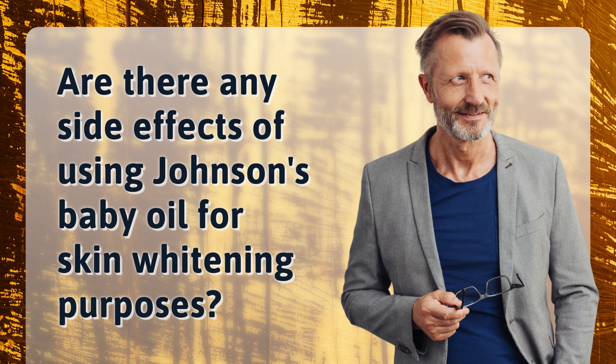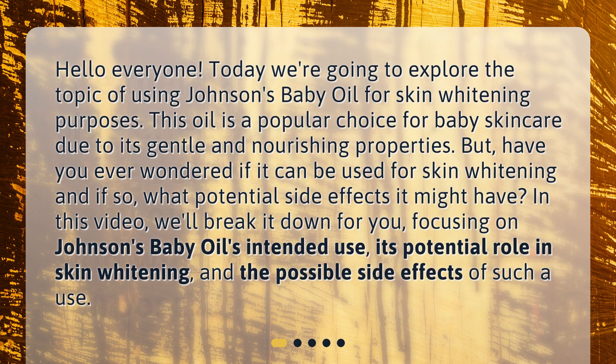Are there any side effects of using Johnson's baby oil for skin whitening purposes? Hello everyone, today we're going to explore the topic of using Johnson's baby oil for skin whitening purposes. This oil is a popular choice for baby skin care due to its gentle and nourishing properties, but have you ever wondered if it can be used for skin whitening and if so, what potential side effects it might have?